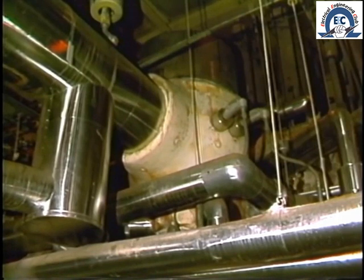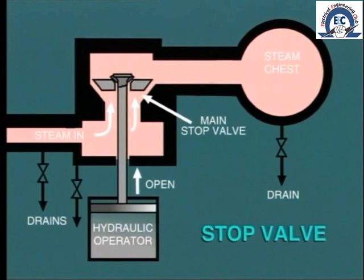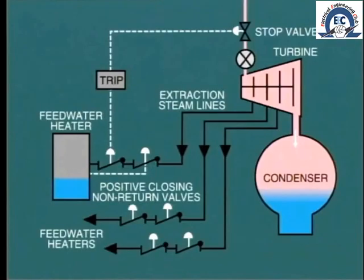An extremely important test maneuver is the exercising of the turbine stop valves. The test circuit allows the stop valve to partially close and then open again. This test is performed daily in many plants, and the objective is to make sure that the stop valve does actually move and does not remain frozen in the open position, as has actually occurred on some occasions. All of the protection devices are of no use whatsoever if the stop valve failed to close when commanded. For a similar reason, the positive closing non-return valves on the extraction lines are also exercised daily or at some other regular interval.